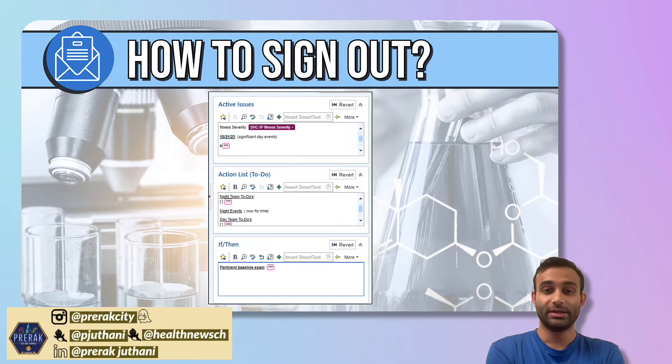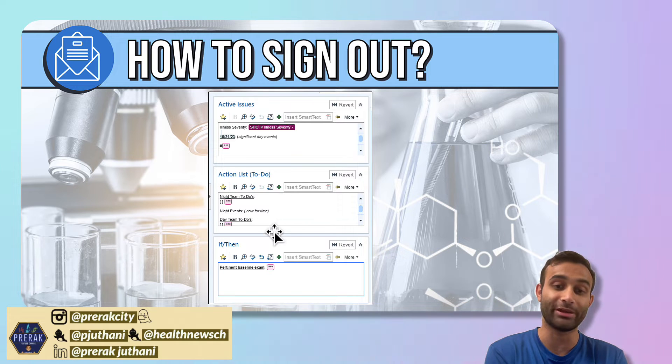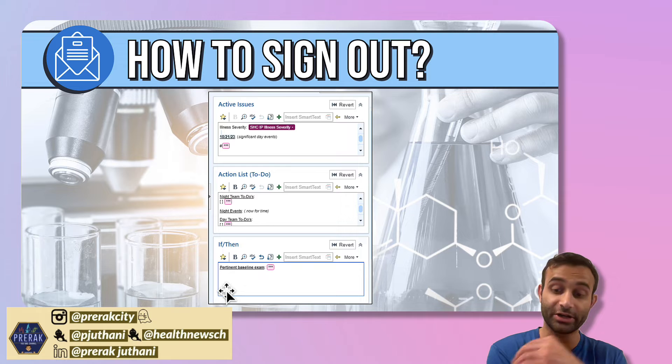Here, we actually have this integrated into our Epic. You'll see that we have the illness severity, the patient summary, things that you need to do, and the situational awareness with the if-then section. I'm going to go over each of these topics so you'll know how to approach them.